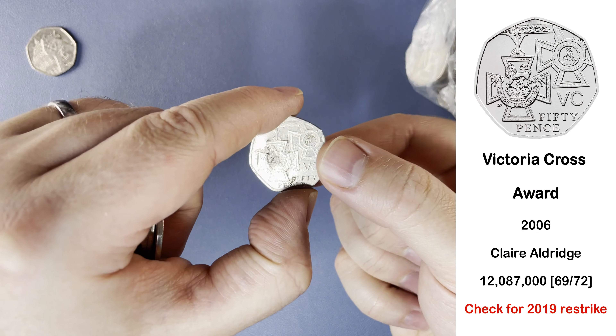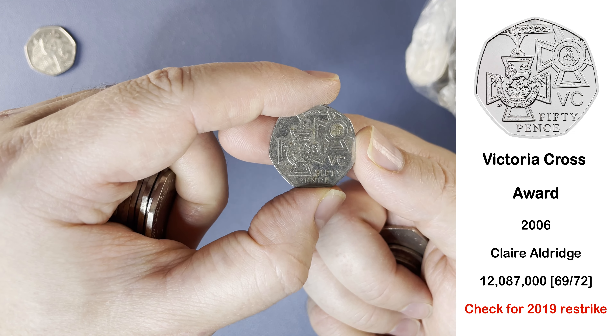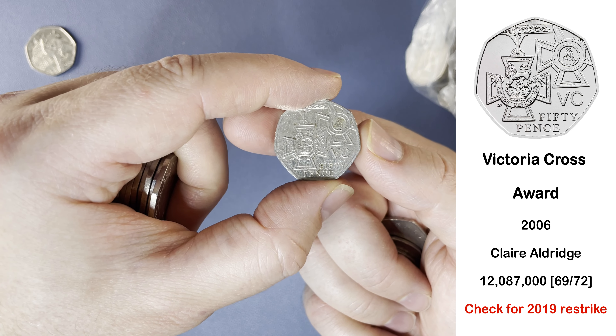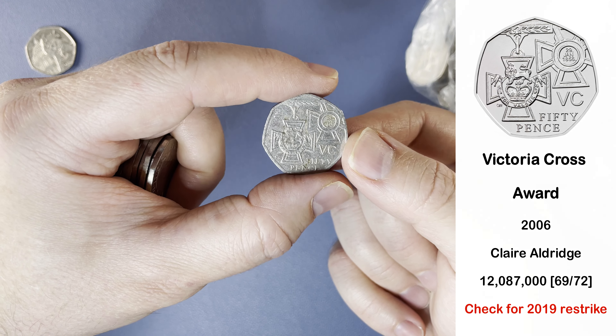The second commemorative of the day is the Victoria Cross Award — a very common 50p. However, it was restruck in 2019 for the 50 years of the 50p. So turn it over, have a look at the obverse and check that the year is 2006, which it is. So this is the original circulating version.